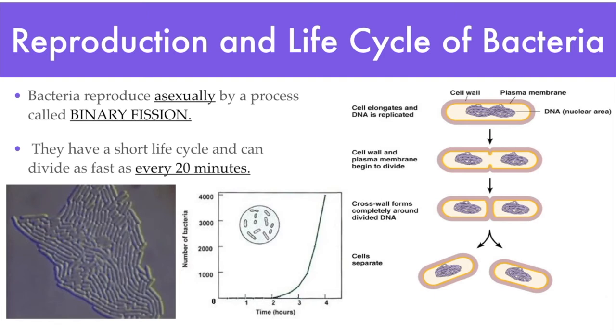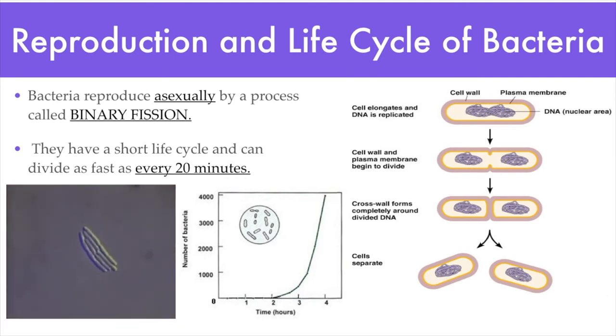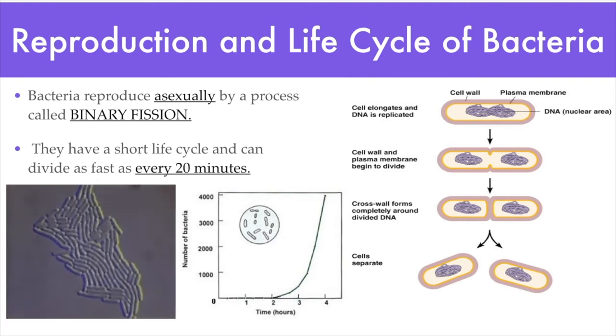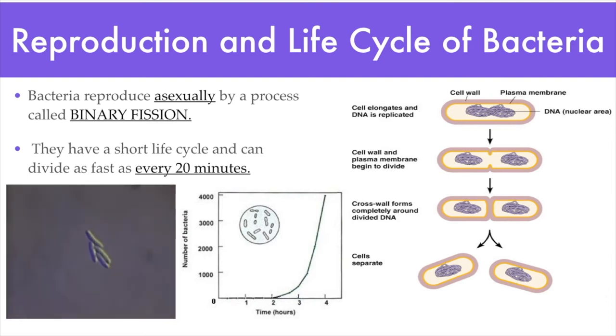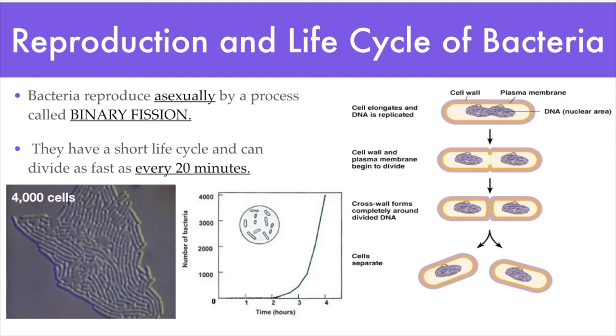The video has been sped up since we're not going to watch for over three hours. But even sped up, you can see how fast this process is happening. In this video, you can see only 10 rounds of reproduction. We started with two bacteria cells — after just 10 cycles, there are over 4,000 bacteria cells. Starting with two, with a reproduction time of every 20 minutes, you can end up with 4,000 cells in just three hours. 20 minutes after that is 8,000, then 16,000. This is what we call exponential growth.